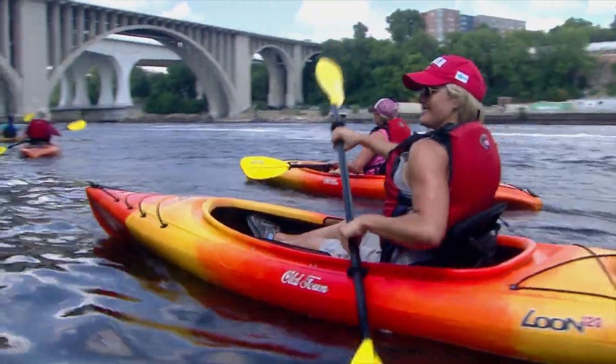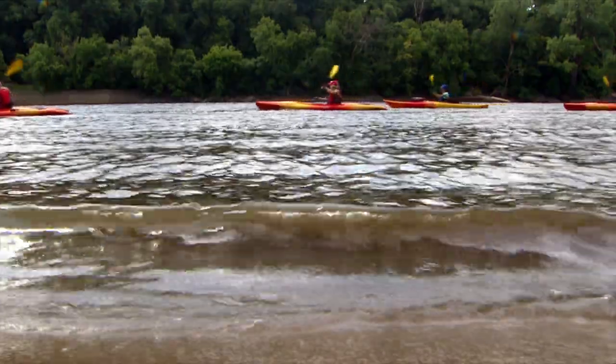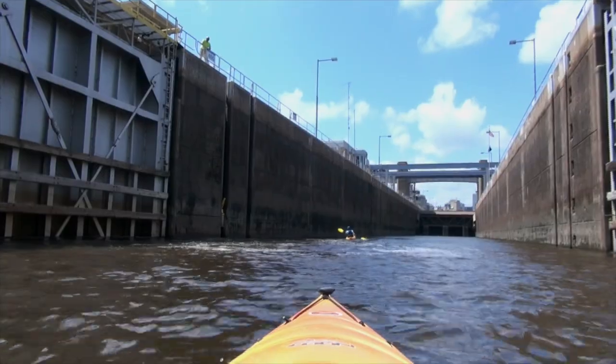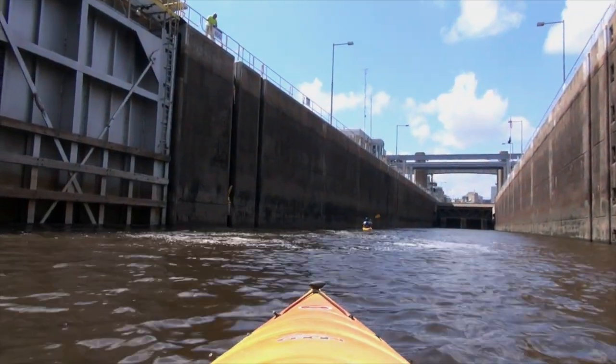It feels amazing. Our first stop — a place I didn't think little boats could go — the St. Anthony Falls Lock and Dam.